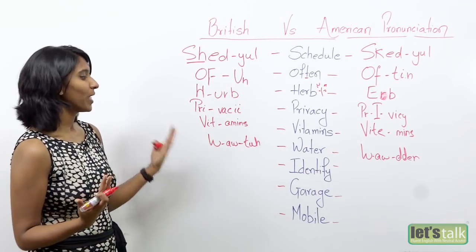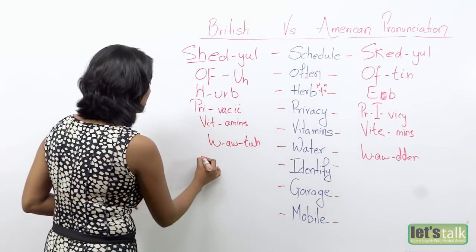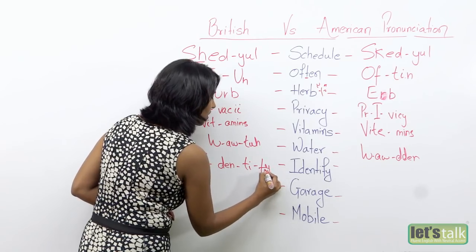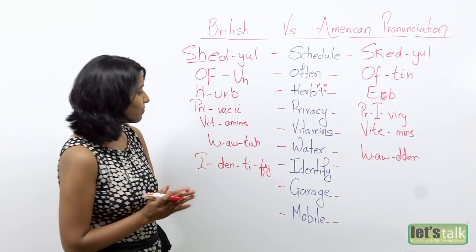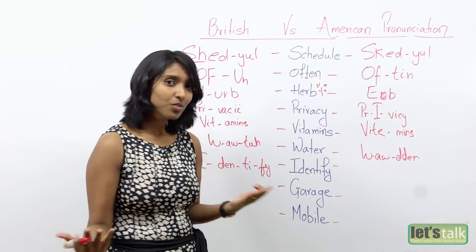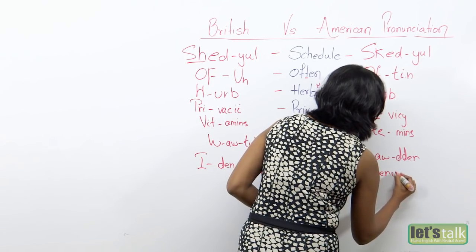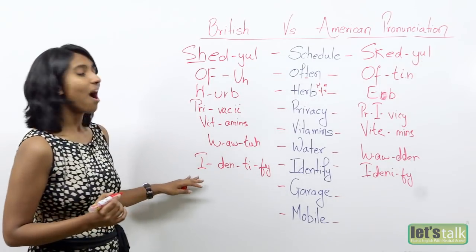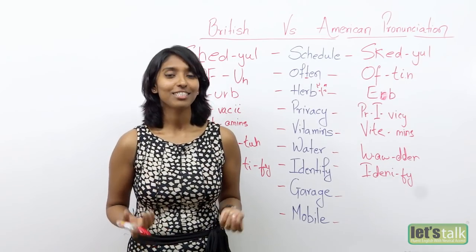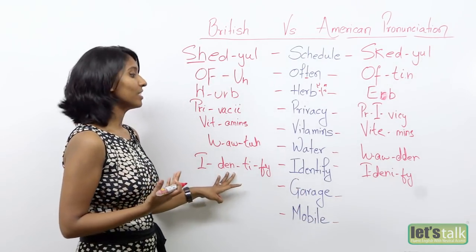Now let's move on to the next word: 'identify.' British pronounce the word as it is spelt — I-den-ti-fy. However, Americans usually do not pronounce the letter T, so it becomes 'I-den-i-fy.' So it's 'identify' versus 'identify.' We need your identification — that's how an American would ask for your identity proof.